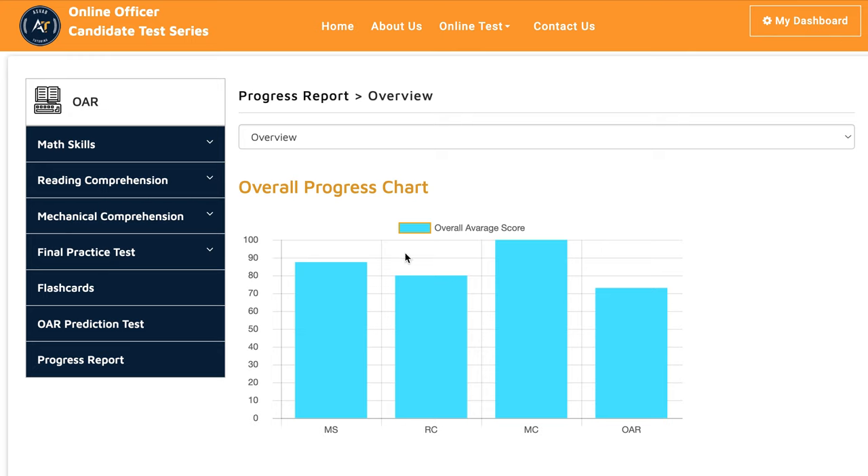Welcome to ASLAP tutoring online lesson series. In this video, I'll give you an overview with one of our students who most recently took the Navy Officer Candidate test, OAR, and passed just in a week.